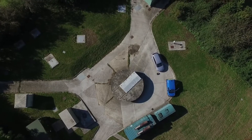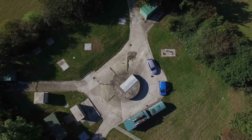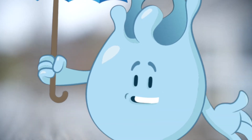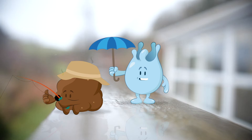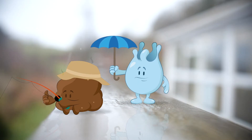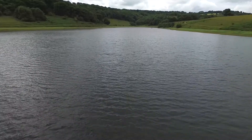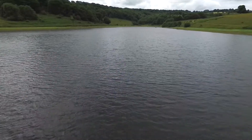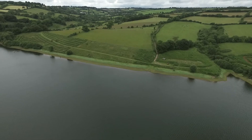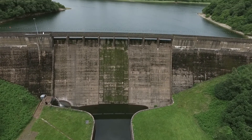Over 70% of Wessex Water's drinking water comes from underground sources called boreholes. Rain water soaks into the ground through porous rocks and collects in aquifers. This water can then be pumped to the surface where it is cleaned and checked. The remaining 30% comes from springs and reservoirs, like this one in Somerset. The reservoir collects all this rain and stores it ready for when it's needed.